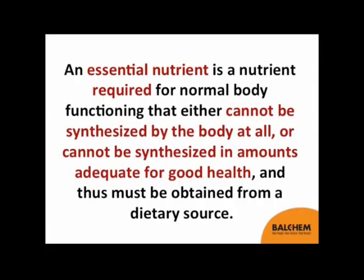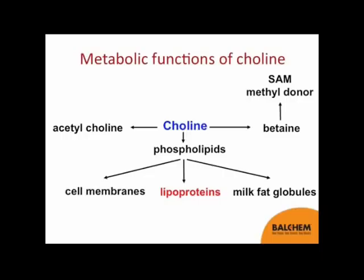First off, I think we need to define what an essential nutrient is. I'm defining it as a nutrient that's required for normal body functioning that either cannot be synthesized by the body at all, or cannot be synthesized in sufficient amounts for good cow health. Therefore, it has to be provided through the diet.